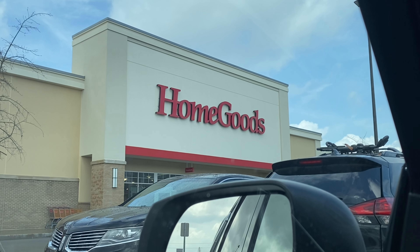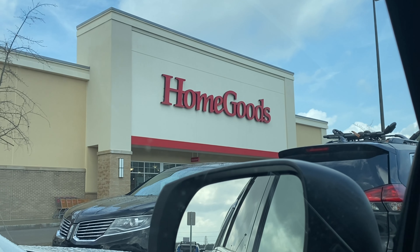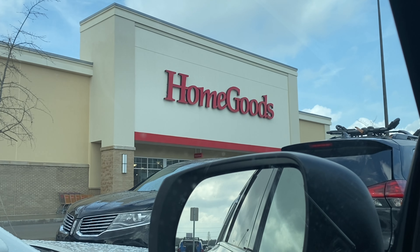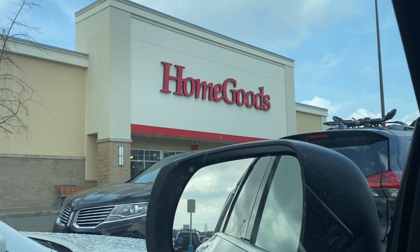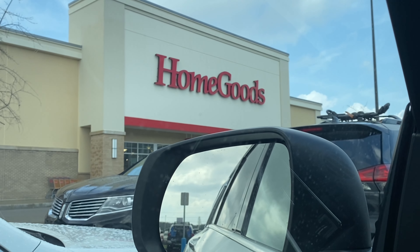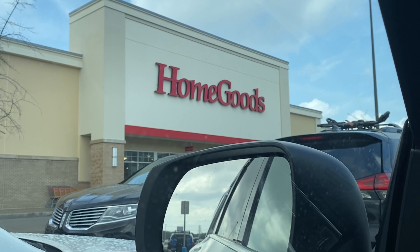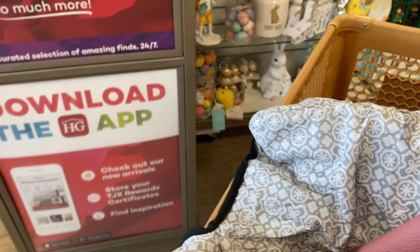Let me know what's your favorite place to shop for things like this. I like TJ Maxx; I've only been to Home Goods a couple of times so I'm kind of excited to go in here, even though it's similar to TJ Maxx. I also like Hobby Lobby. Let's head in here and see what we can find.